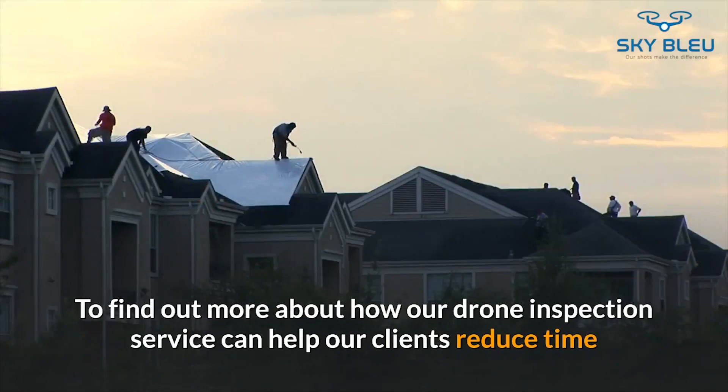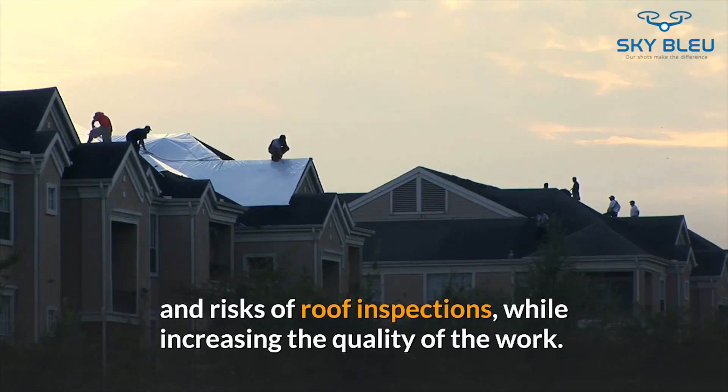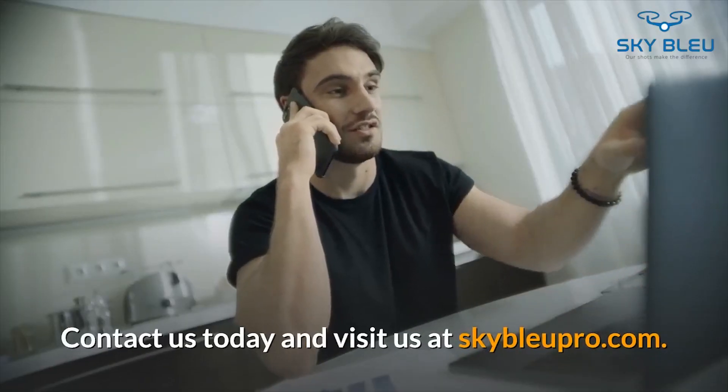To find out more about how our drone inspection service can help our clients reduce time and risk of roof inspections while increasing the quality of the work, contact us today and visit us at skybluepro.com.